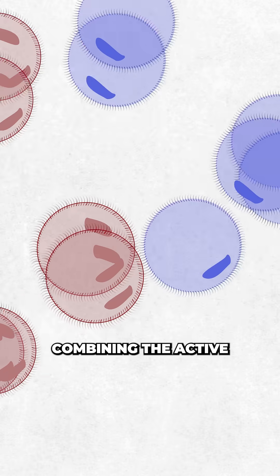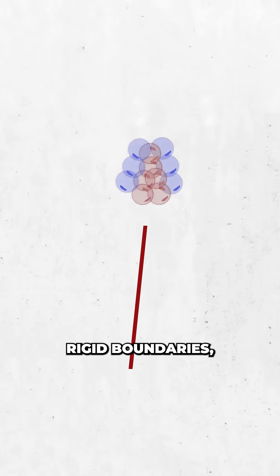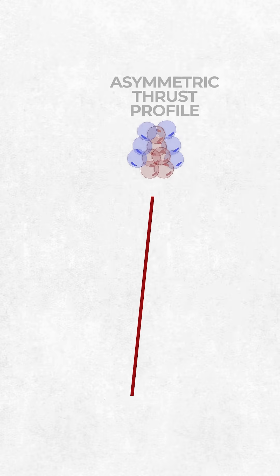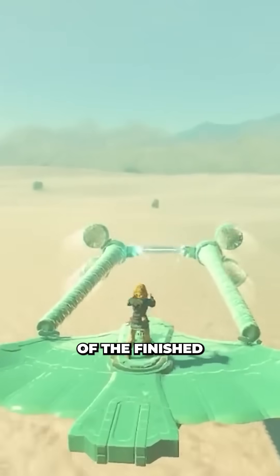Then by combining the active and inactive blocks, the researchers could sculpt how the biobots moved. The inactive regions acted as rigid boundaries, giving the structure an asymmetric thrust profile — my favourite scientific term. By arranging these patches before the cilia matured, they tuned the behaviour of the finished machines.